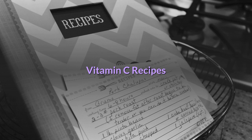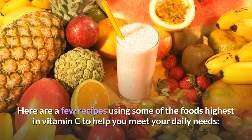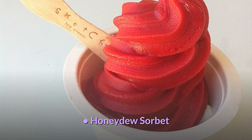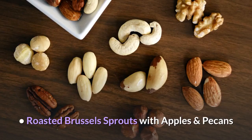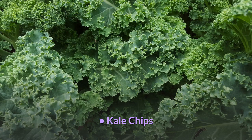Looking for creative ways to spice up your meals and amp up your vitamin C intake? Here are a few recipes using some of the foods highest in vitamin C: strawberry kiwi smoothie, honeydew sorbet, roasted Brussels sprouts with apples and pecans, buffalo cauliflower salad with avocado ranch, and kale chips. Thanks for watching.